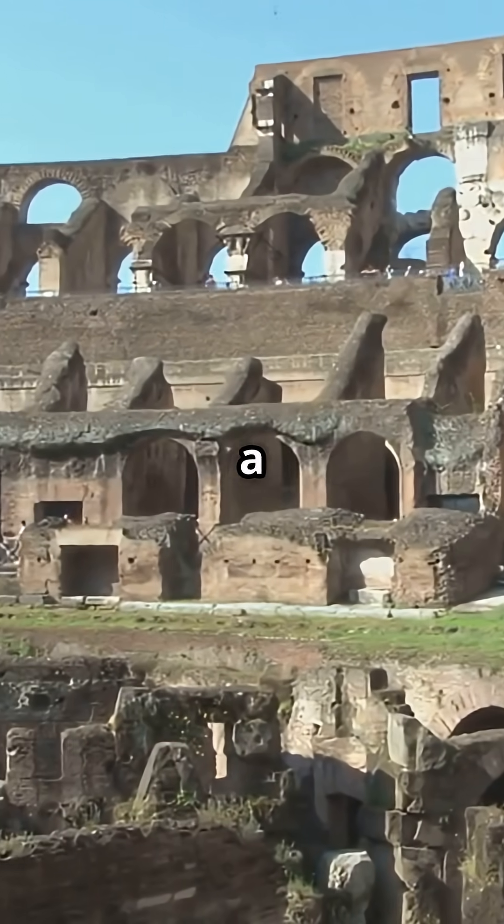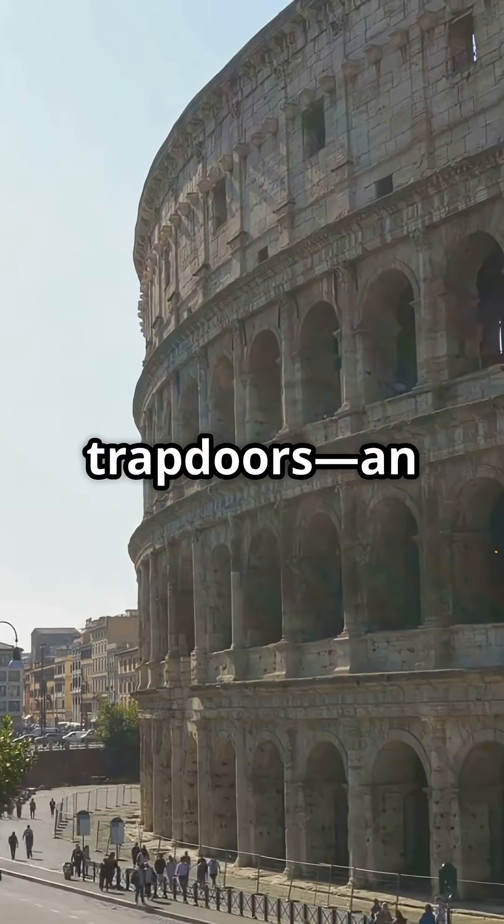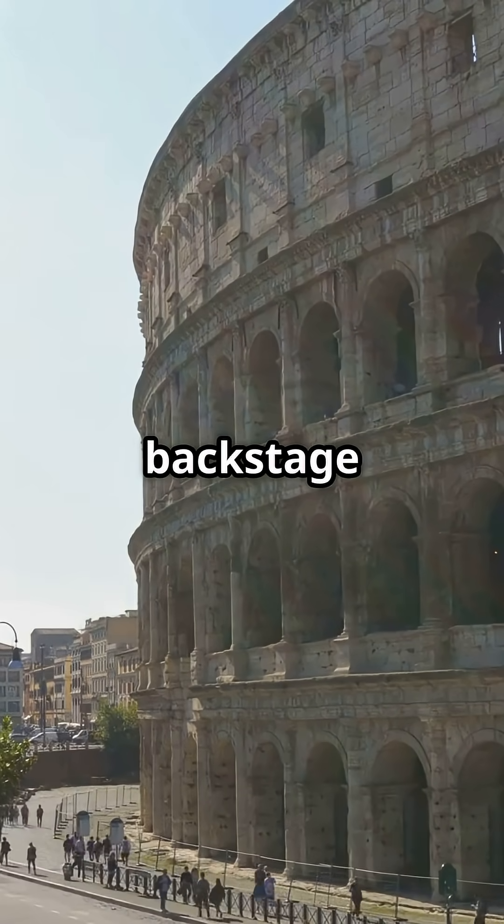Beneath the arena, a labyrinth called the Hypogeum housed tunnels, elevators, and trapdoors — an ancient backstage marvel.